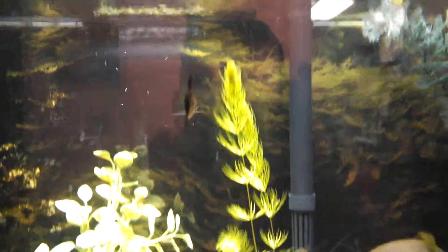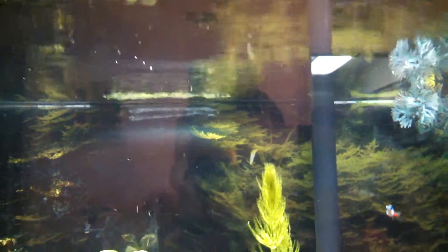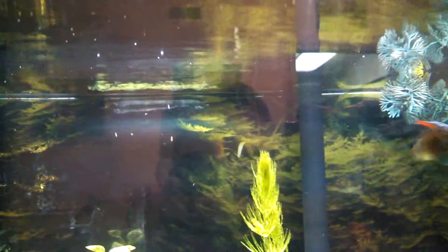I just wanted to show you guys the rapid growth of this thing, even in low light. I expect tomorrow evening, maybe Tuesday morning, it'll be at the surface.